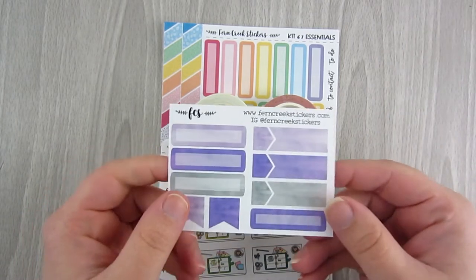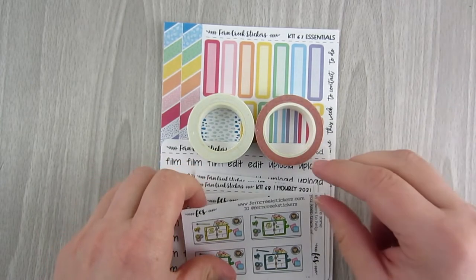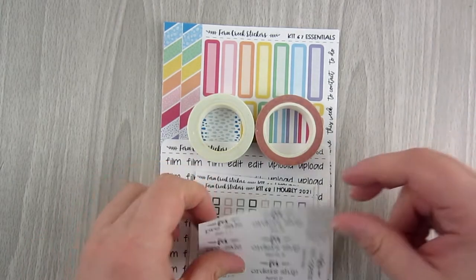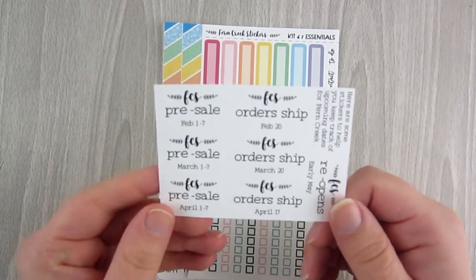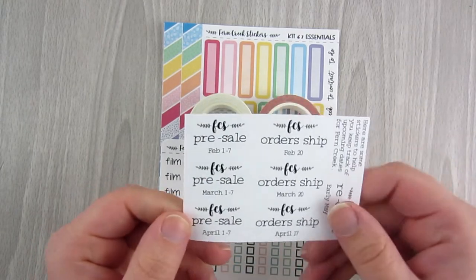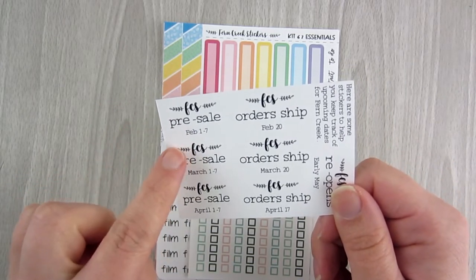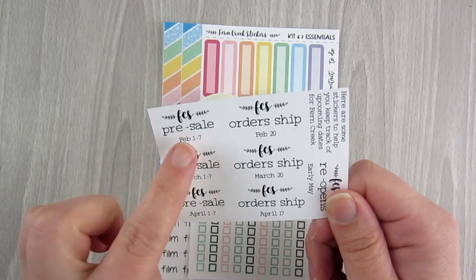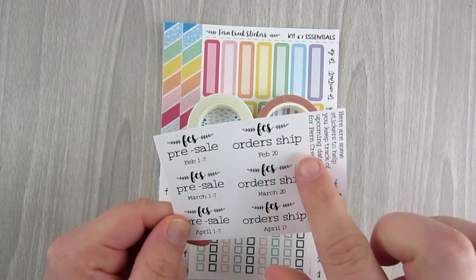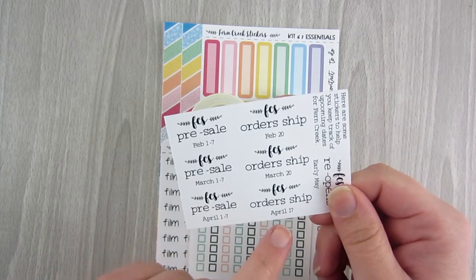This is her little card that comes in all orders, and here is a freebie — a purple watercolor themed sheet with boxes and flags. Another freebie has some planner overlays in a few different colors. This card explains her new setup: her pre-sale opens February 1st, those orders ship February 20th, then another pre-sale March 1st, another April 1st with their respective ship dates.